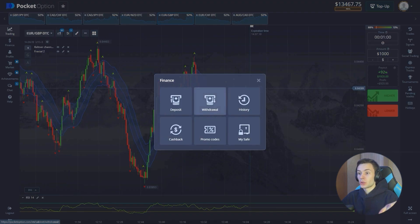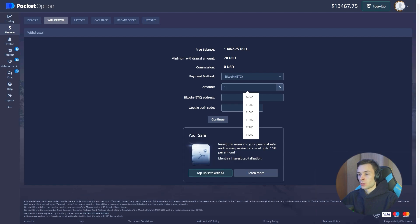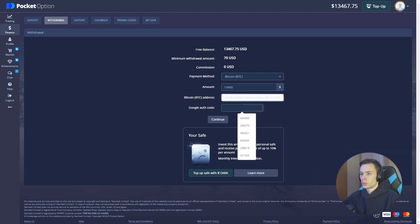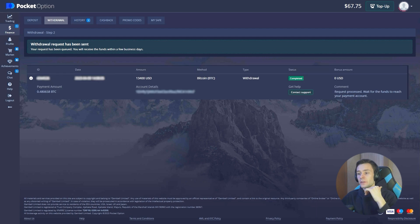Let's withdraw $13,400 or so. We'll do a Bitcoin wallet — press the confirm button and there we go: withdrawal request has been sent. I hope you understood everything and saw that this top indicator strategy shows great results. Be sure to try it in your own trading. The Keltner Channel is a basic indicator. Thank you for watching and trading with me — don't forget to subscribe to my Telegram channel. Thank you and bye!